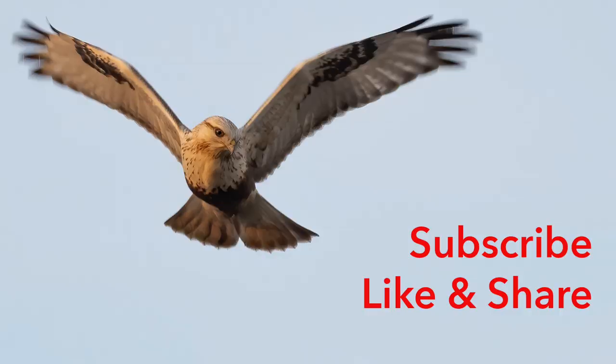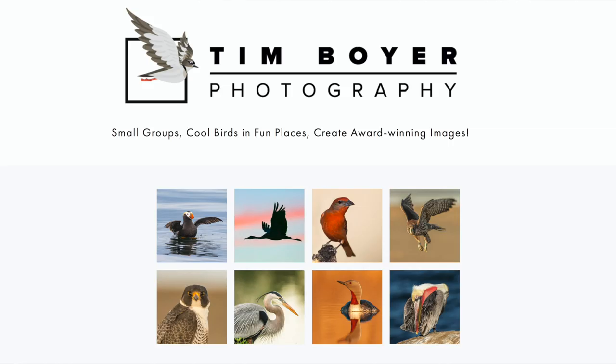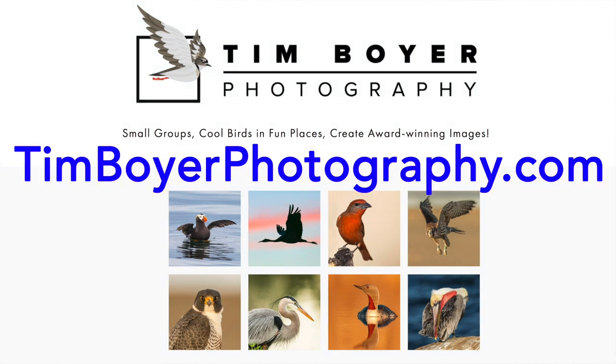If you want to learn more about bird photography and create better bird images, hit the subscribe button and that little bell icon so you don't miss any future tutorials. You can also go to my website timboyerphotography.com to check out the workshops I lead in the western United States. Thanks a lot for watching this week — I'll see you in the next video.